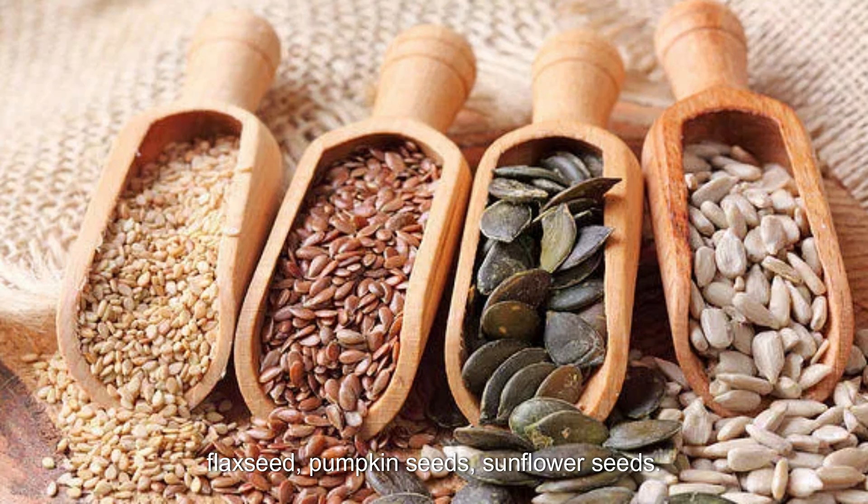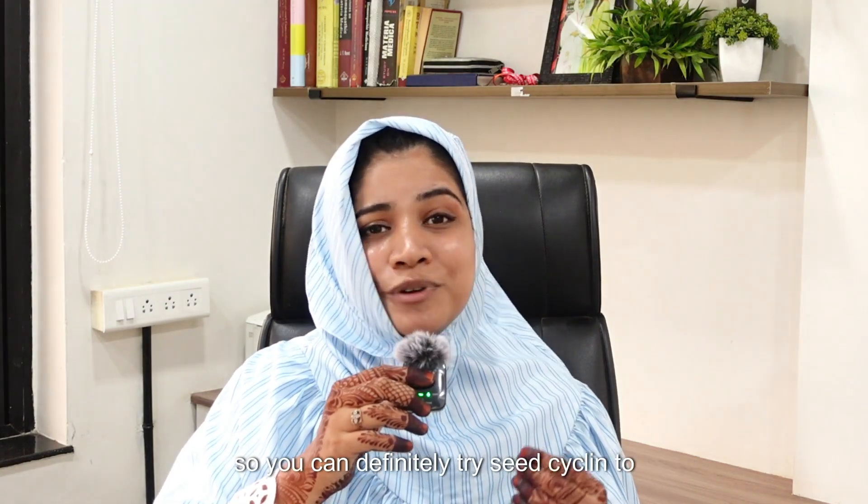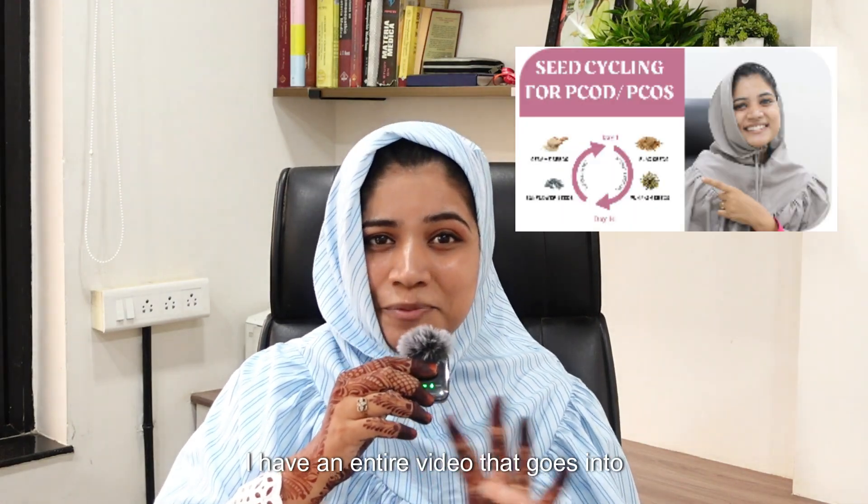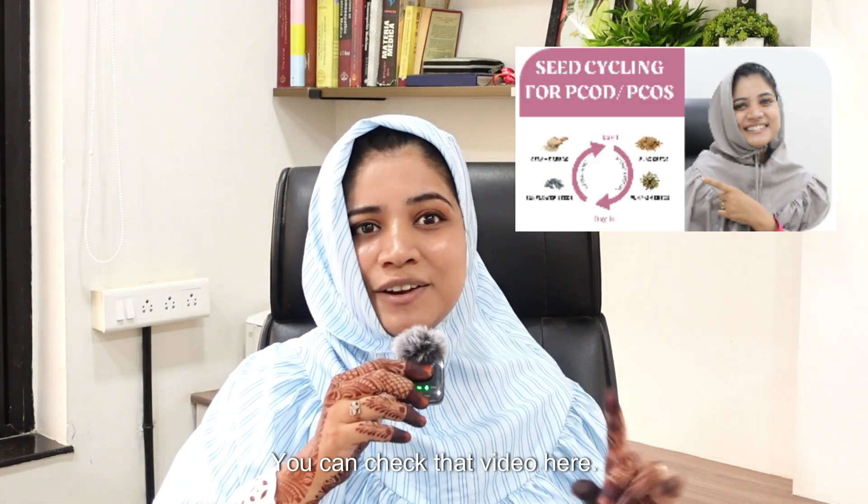The fourth group is seeds — flaxseed, pumpkin seed, sunflower seeds. These are all hormone balancers, rich in zinc, selenium, omega-3 and vitamin E. They support estrogen detox, progesterone production and reduce inflammation. You can try seed cycling to align with your menstrual phases. I have an entire video that goes into detail about seed cycling — you can check that video here.